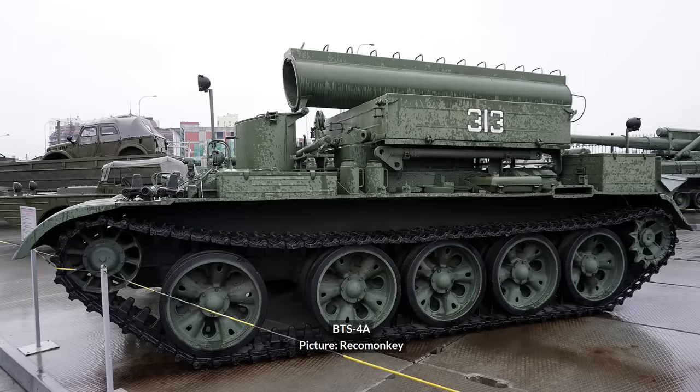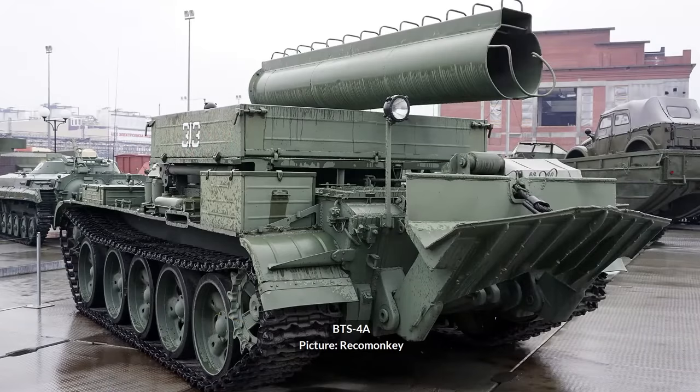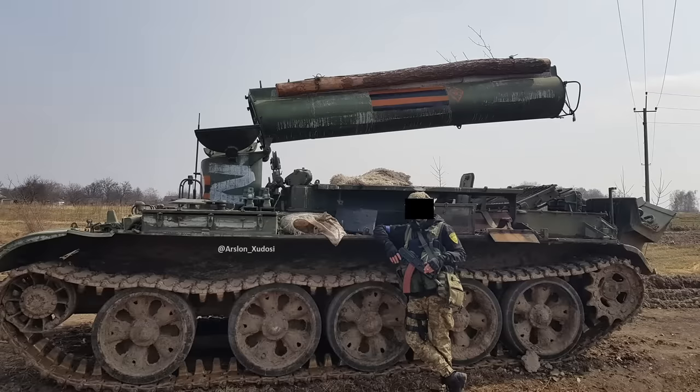Last, and probably the least, a BTS-4A armored recovery vehicle was recently captured by Ukrainian forces in villages retaken in Kyiv Oblast. It uses the chassis of the old T-54, making it one of the most antiquated vehicles seen in this war.